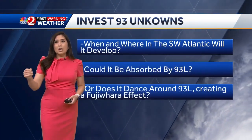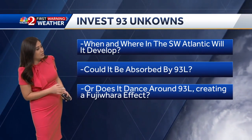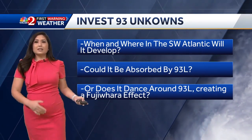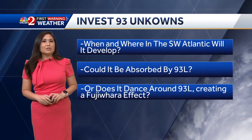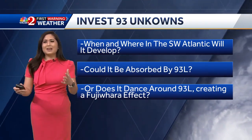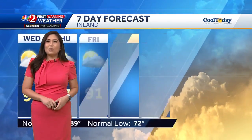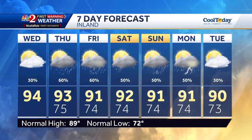There's a lot of unknown still with Invest 94L — when and where it could develop in the southwest Atlantic, could it be absorbed by the other system 93L, and does it dance around 93L creating what's called a Fujiwhara effect? I'll explain that coming up at 12:47. But for now, here's a look at your central Florida certified most accurate 7-day forecast.